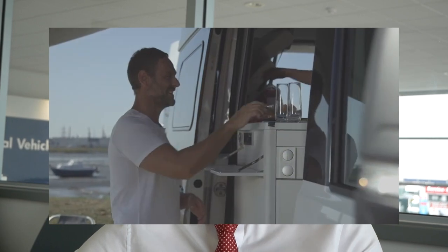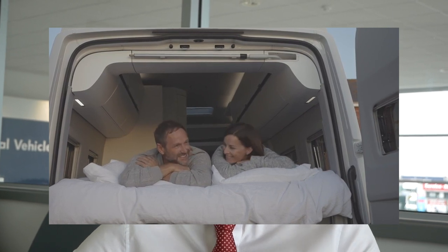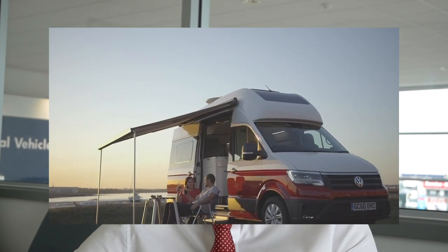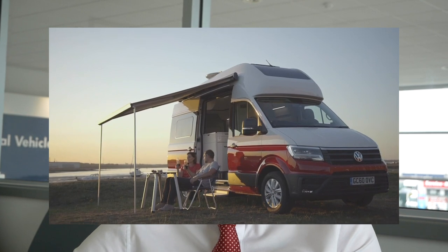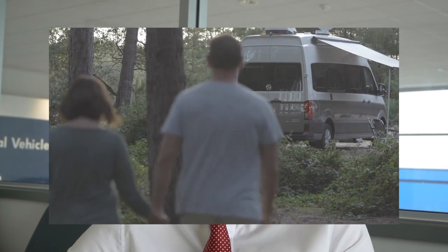We're looking at this purely from a leisure perspective for something like the California Grand, or other motorhomes you may be considering — they'll likely come under a similar remit. The category you would need to take is a C1.